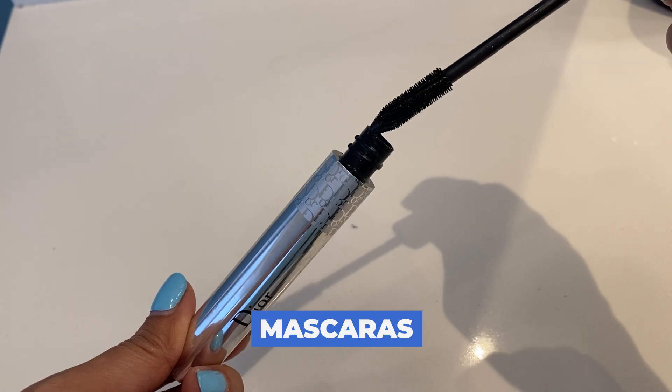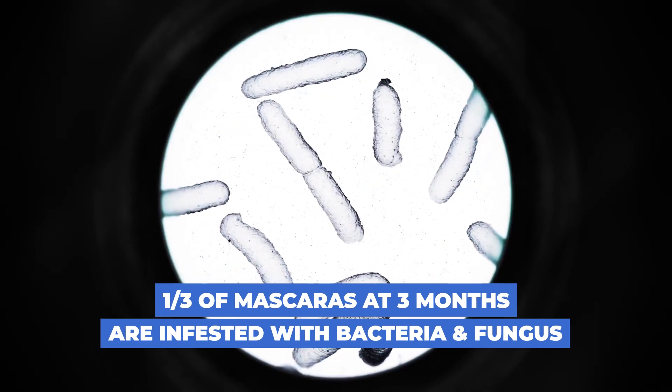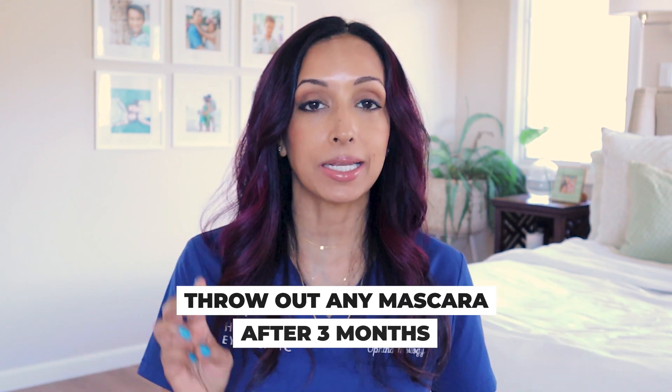We've all heard: throw out mascara after three months. Where did that come from? Another study found that past the three-month mark, the incidence of contamination increased drastically. They bought mascara for 40 women — all non-waterproof, all opened on the same day — used for three months, then tested. They found that 36%, about a third, of the mascara had bacteria and fungus at just the three-month mark. That is where the recommendation comes from — toss any mascara after three months.